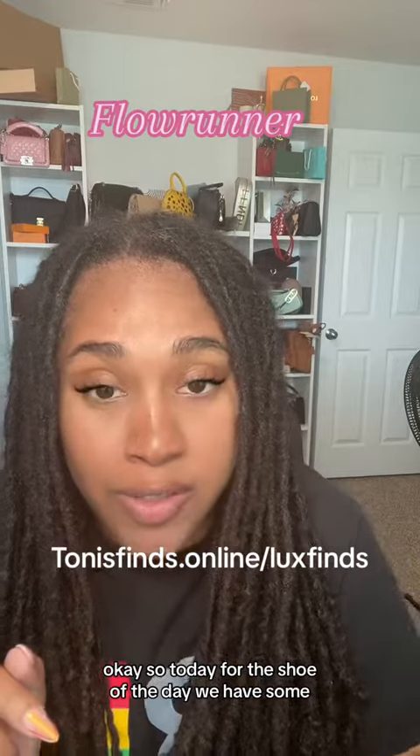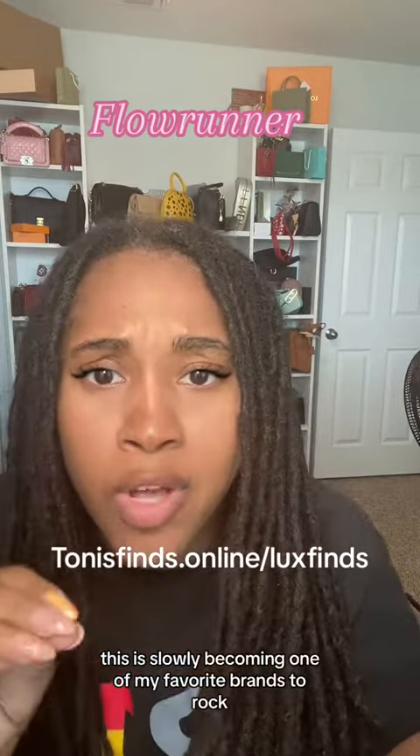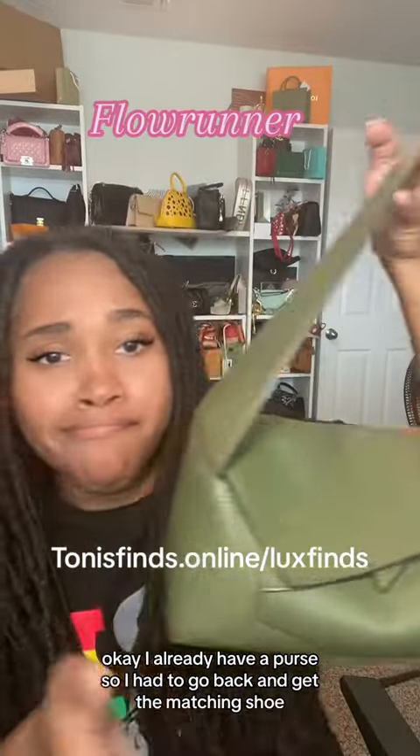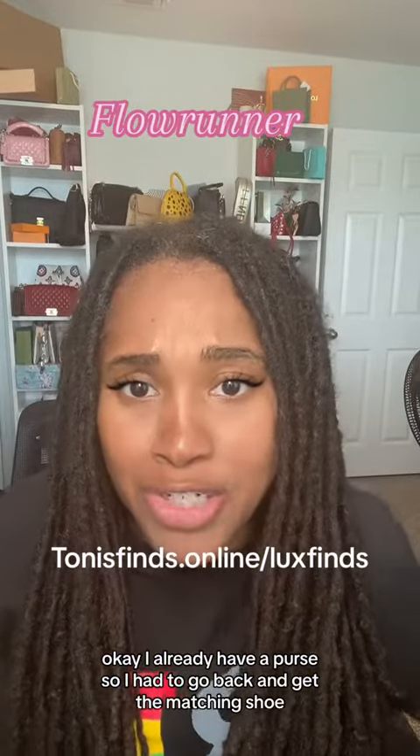So today, for the shoe of the day, we have some. It's just slowly becoming one of my favorite brands to rock. I already have a purse, so I had to go back and get the matching shoe.